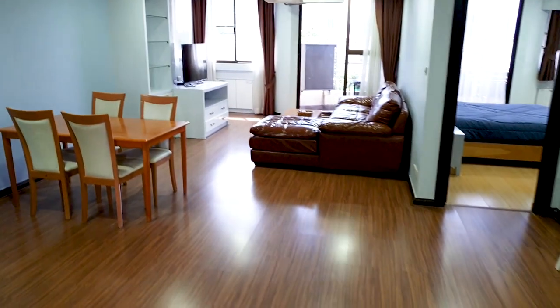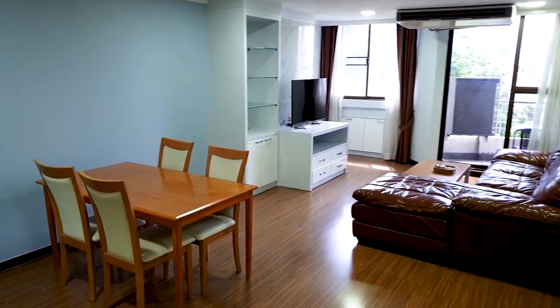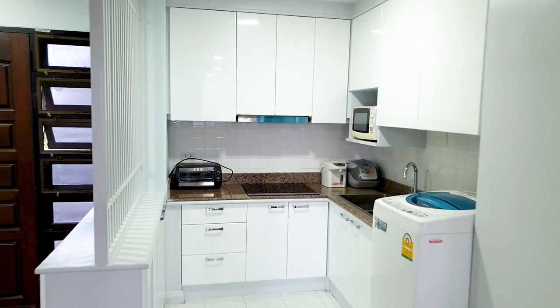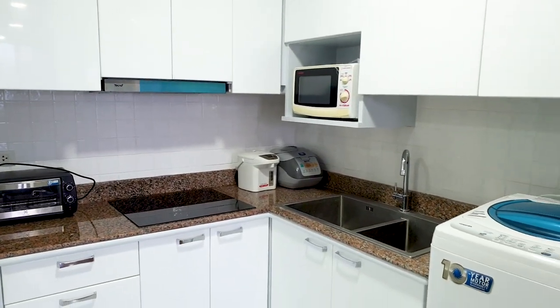The condo I am standing in is a two-bed, two-bath, 96 square meter condo, and it's only selling at 6.5 million baht — so about 67,000 baht per square meter.